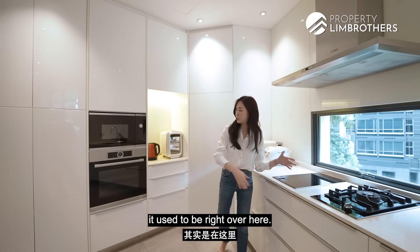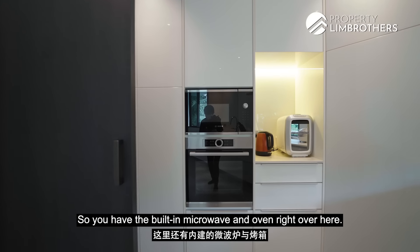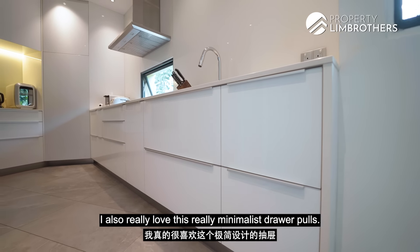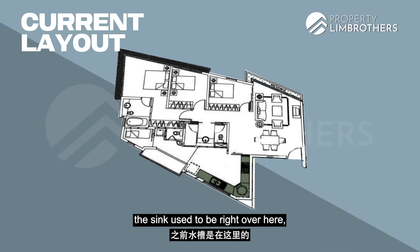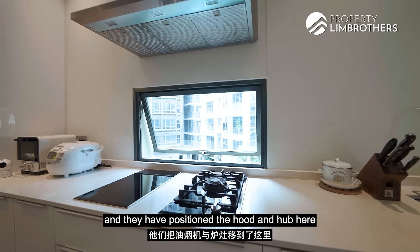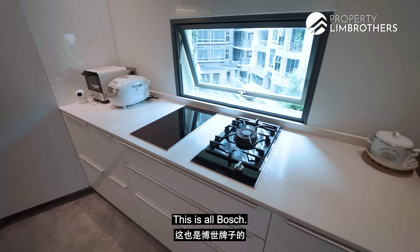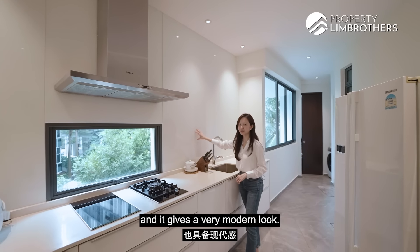The original position of the hood and hob used to be right over here, and what they've done is convert that area into their larder and pantry, with the built-in microwave and oven. These are Bosch appliances. They've also carved out a little coffee nook here to prepare your drinks — lots of storage and pull-out drawers. Behind one panel, they have concealed the rubbish chute. They've repositioned the hood and hob so that when you're cooking, you get a bit of sunlight and can open the windows for ventilation. There's a mix of both induction and gas hob, all Bosch. The backsplash is tempered glass, keeping it very clean, modern, and easy to maintain.